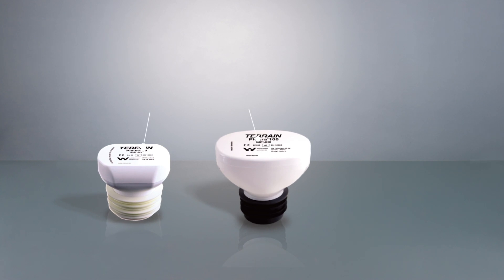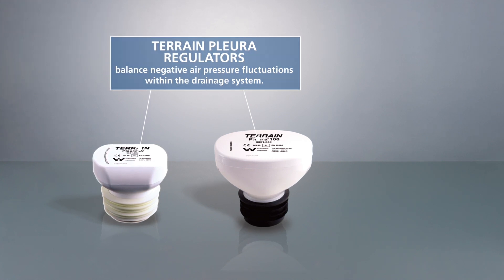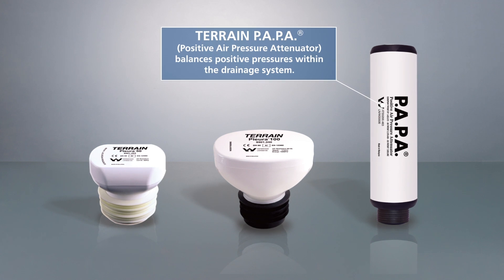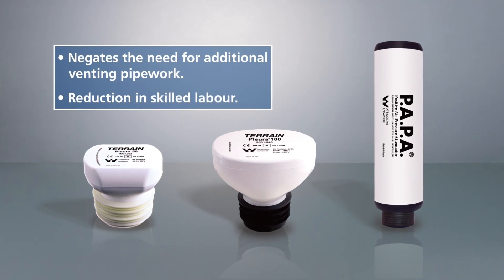There are huge benefits in using the Terrain employer system for many parties, from the consultant through to the MEP contractor who will be installing it. The height of the building allows for the positive and negative pressures to be alleviated, but also a reduction in pipework, reduction in skilled labour requirement, and overall a commercial and technical benefit.